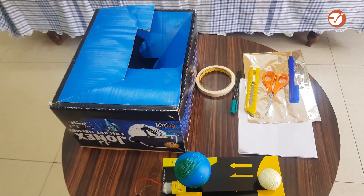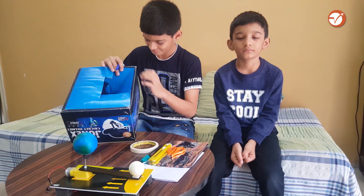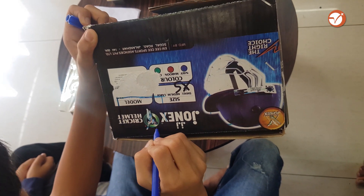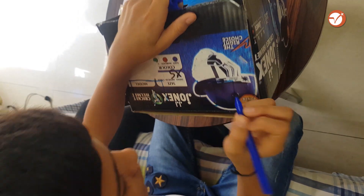The safest way to see the annular solar eclipse is through a pinhole projection camera — anyone can make it at home. For making a pinhole projector, all you need is a box, aluminium foil, a pin, scissors, paper, a marker, and glue tape. Mark two small rectangles on one side of the box.